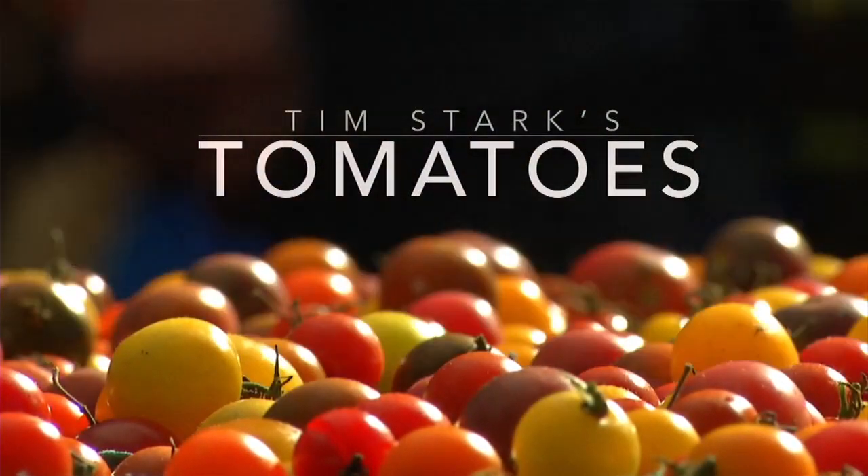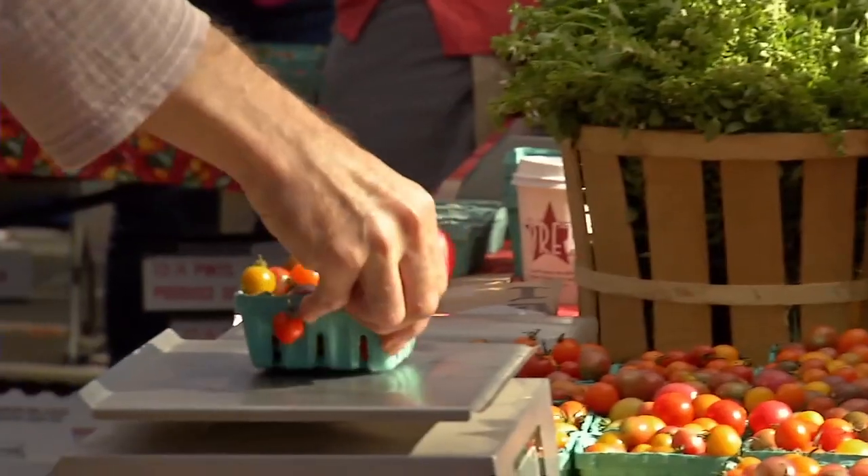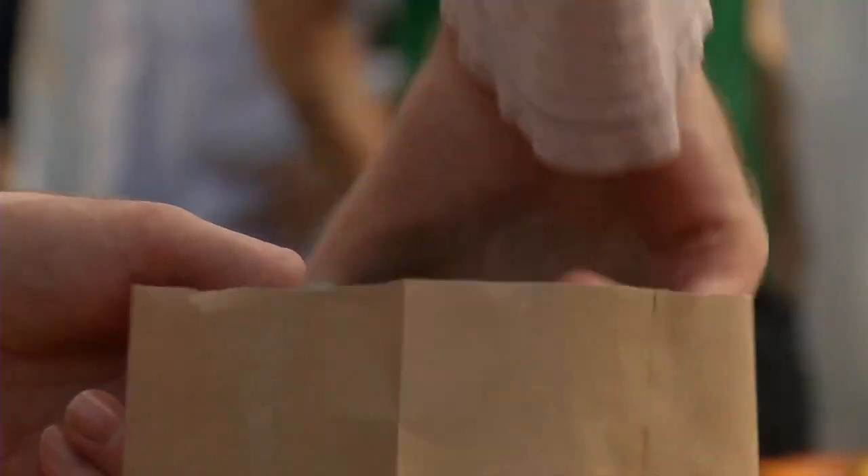We grow regular old red beefsteak tomatoes, we grow Roma tomatoes, Radiator Charlie's Mortgage Lifter, Green Giant.